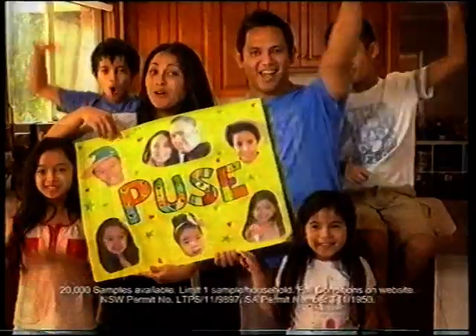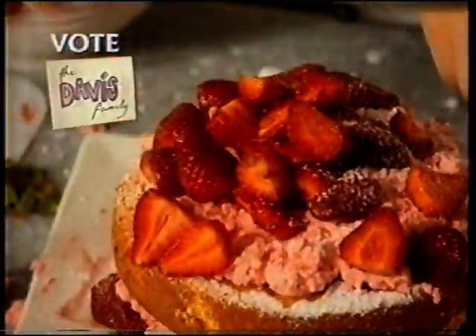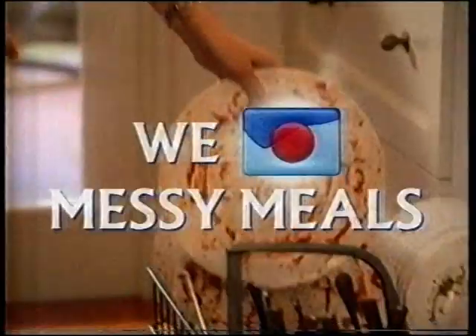In our tests, nothing beats Finish Quantum at removing the toughest baked-on stains. So we searched the nation and found the three families with Australia's messiest meals to give Quantum the toughest challenge yet. Vote for who you think is the messiest and get a free Finish Quantum sample at messymeals.com.au. Finish Quantum — we love messy meals.